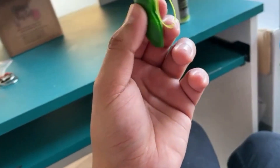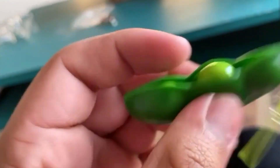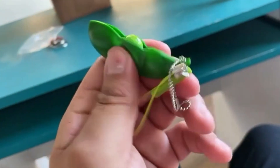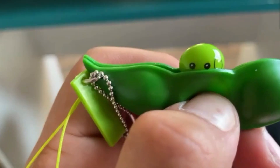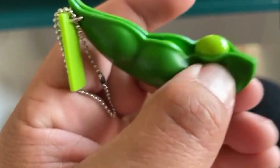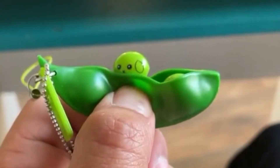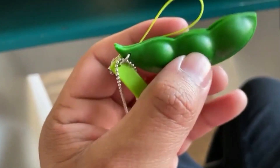Last but not least we have the pea pod. It's a little pea pod and if you push on the little pouches, the peas pop out. Pretty satisfying — it's a good little keychain toy. It's pretty fun and kind of cute. Oh my god, I didn't see this — it has faces! The middle pea has a little face, that's so cute! I'm going to give this a 10 out of 10.